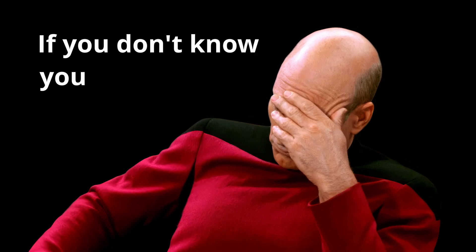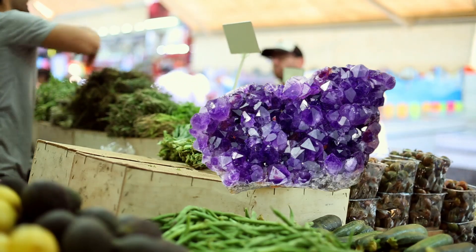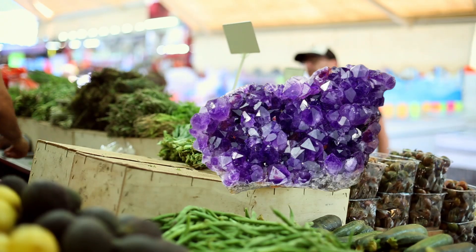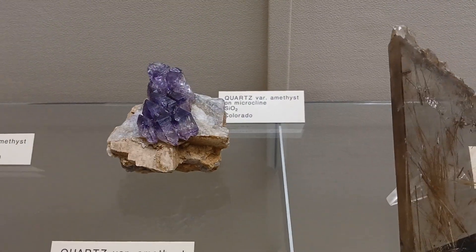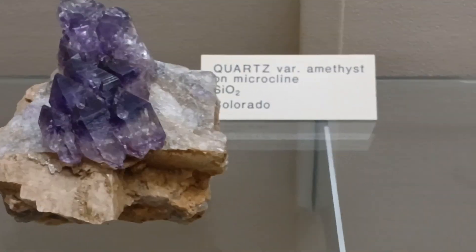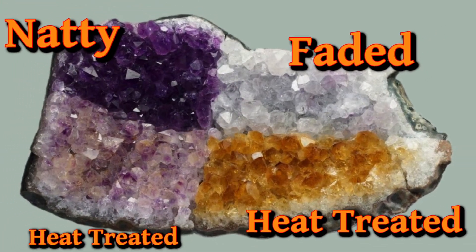I am deathly allergic to cringe. It's a miracle that I'm still alive after having to video edit and hear my own voice. But there is one thing that makes me cringe with more vitriol than anything else — and that's somebody coming into the rock shop, buying a piece of amethyst and saying, 'This is going to look great in my garden.' Amethyst, if you didn't know, is the purple to violet variety of the mineral quartz. However, it will often fade when left in direct sunlight. So the purpose of this video is to explain why this happens.